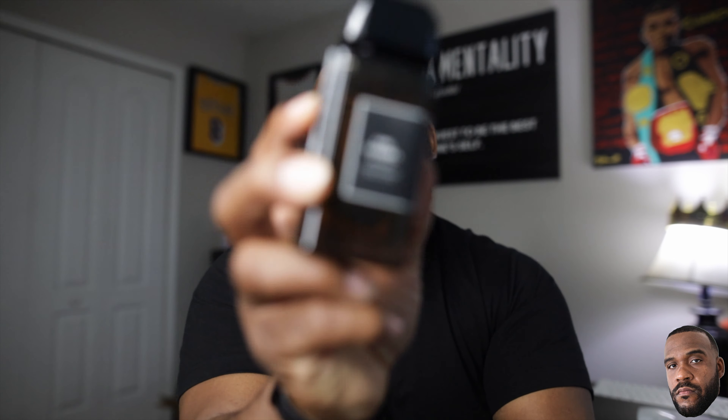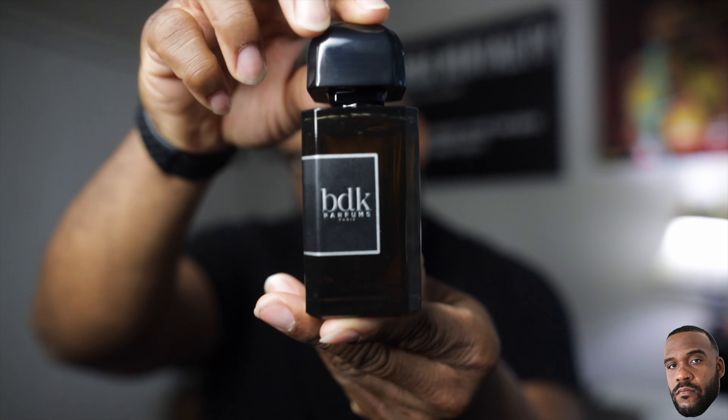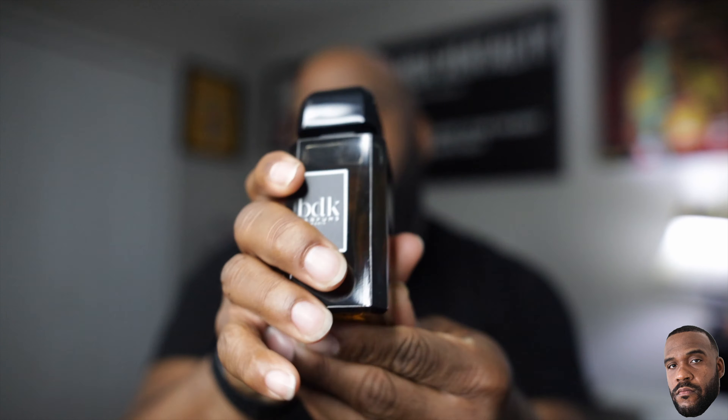I'm very excited to talk about this fragrance today. Over the past couple of weeks I've been acquiring some new fragrances, a lot of them at the niche level, but this one in particular absolutely blew my mind. We're going to be discussing a fragrance that's very popular in the community — I'm a little late to the party, but I'm very happy to have this in my collection. From the house of BDK Parfums Petit, we have Gris Charnel — the Extrait.